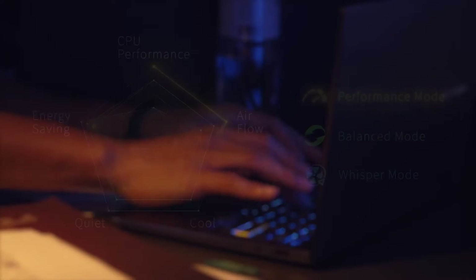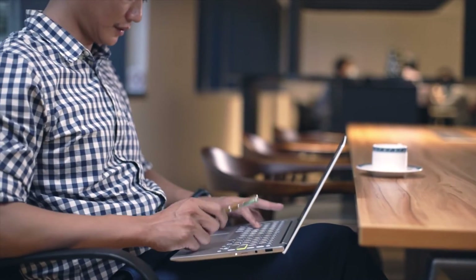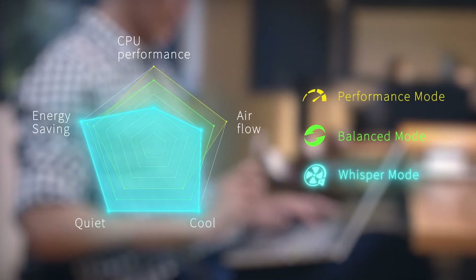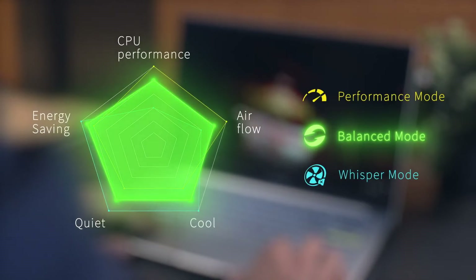You can also switch between different performance modes effortlessly: choose Performance Mode for maximum performance during heavy workloads, Balance Mode to automatically optimize performance and thermals for everyday productivity, or switch to Whisper Mode for a quiet and distraction-free experience when watching movies or doing less CPU-intensive tasks.